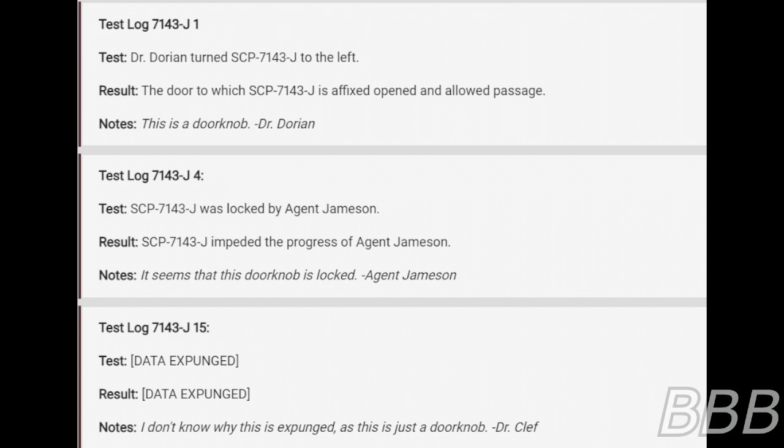Test: Dr. Dorian turned SCP-7143-J to the left. The door to which SCP-7143-J is affixed opened and allowed passage. Note: this is the doorknob, Dr. Dorian.